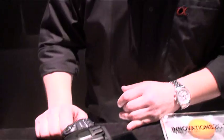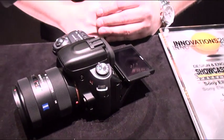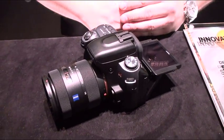Awesome. Thanks, Mike. Elliot Chun here taking a look at the Sony DSLR A550 camera. Thanks for answering our questions, Mike. Really appreciate it. Thanks, Elliot. Have a good time at CES.